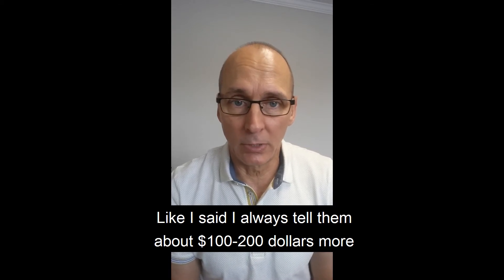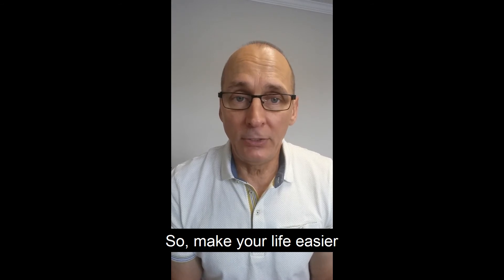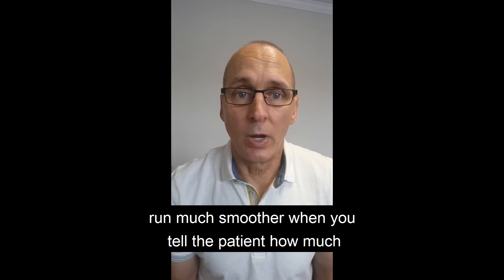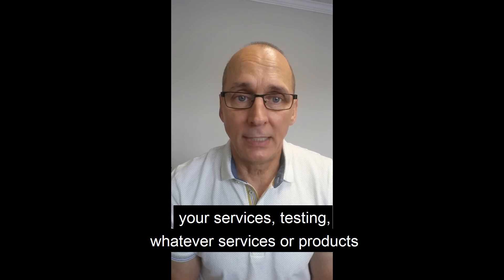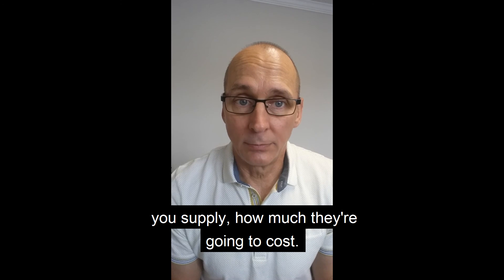And like I said, I always tell them about $100 or $200 more than I know it's going to be. So make your life easier, get better patient compliance, and your staff and office will run much smoother when you tell the patient how much your services, testing, or whatever products you supply are going to cost.